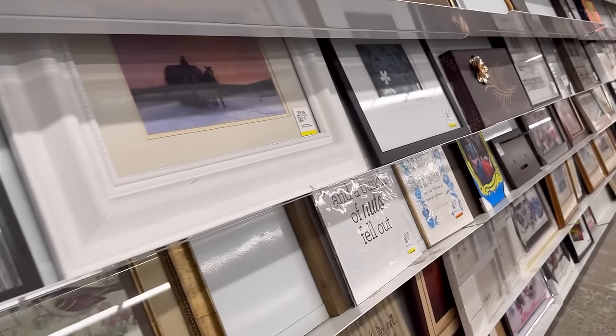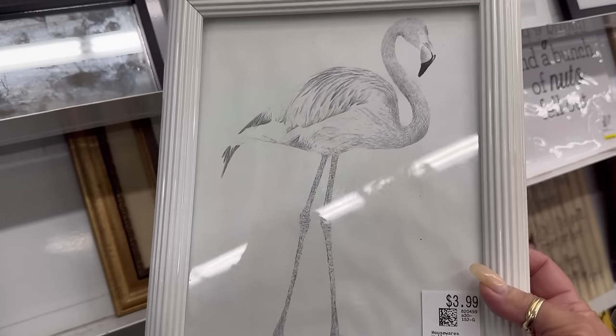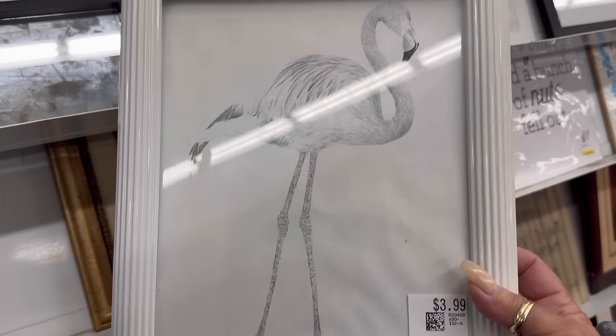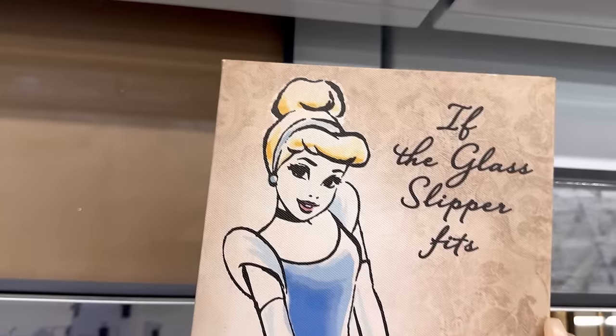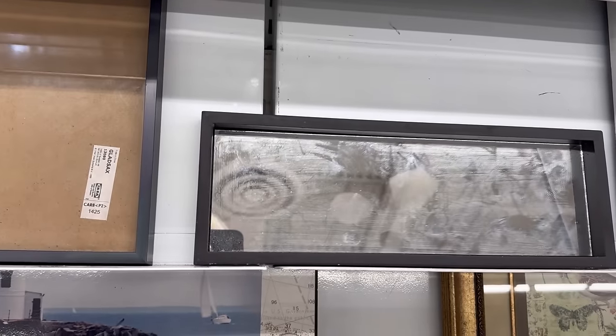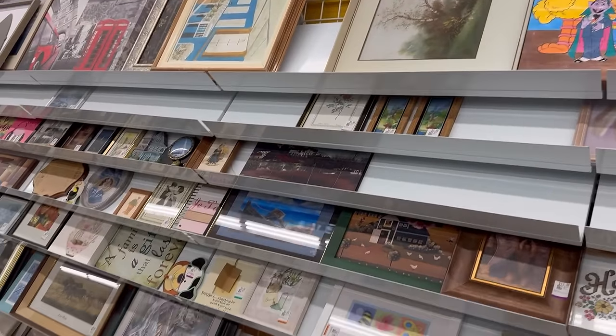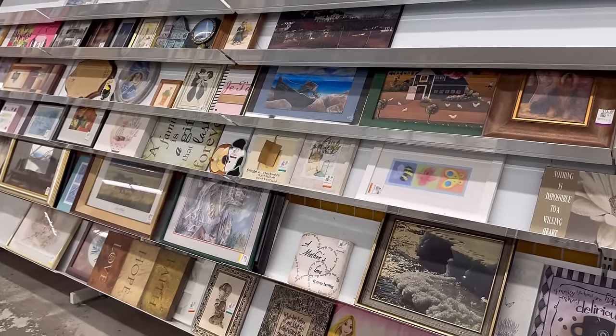I need like 10 houses to decorate — one in Asian style, one in shabby chic. Look at the little pretty princess print. I love it. It's just a print, but it's cute. I have a lot of art in here but really nothing I'm looking for. The lion one's neat, but not what I'm looking for.